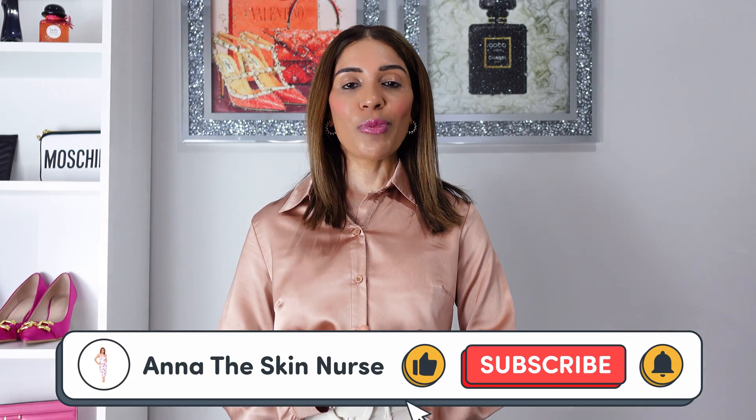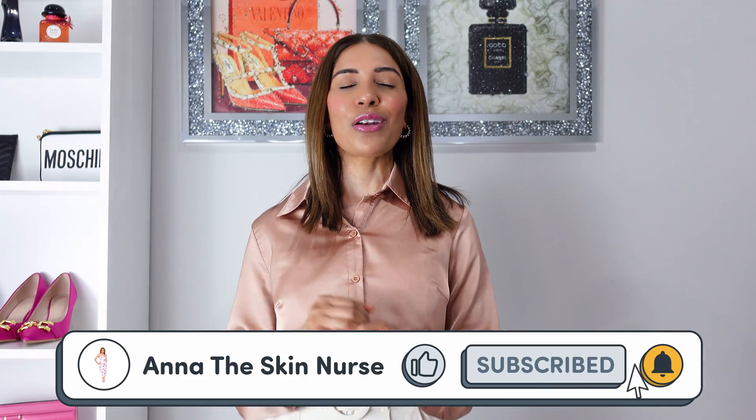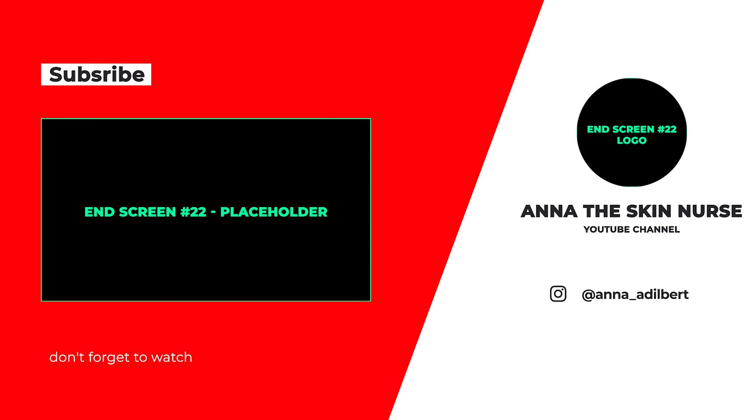That's it for today's video. Hope you enjoyed watching and got some useful information. If you enjoyed the video, please give it a thumbs up and leave your opinion in the comments. If you have a topic you'd like me to make a video on, leave it in the comment section. Check out other videos on my channel — I have lots of skincare-related videos and some clothing try-on hauls. If you haven't subscribed yet, please hit that subscribe button. I'll see you in my next video — bye bye!